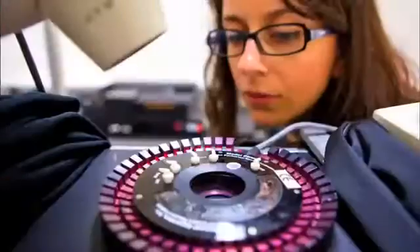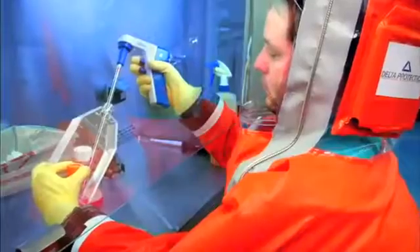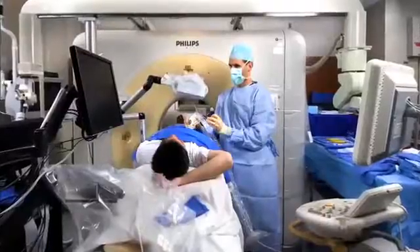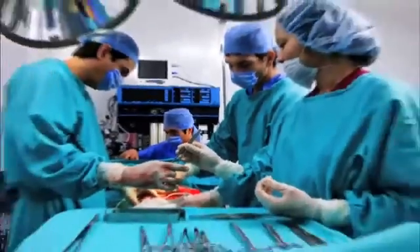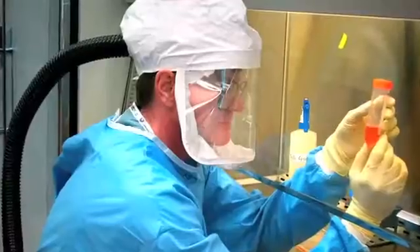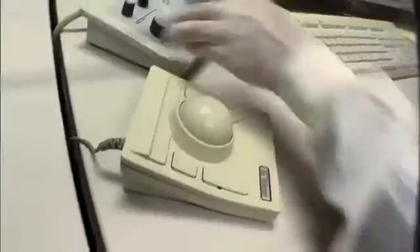Biomedical engineers like Michelle combine biology, medicine, and engineering to design and develop new equipment and methods that improve the quality of human health and life. They design everything from surgical devices, prosthetics, and artificial organs, to systems for medical imaging, patient monitoring, and diagnosing disease. They also develop new medical procedures and research solutions to clinical problems.